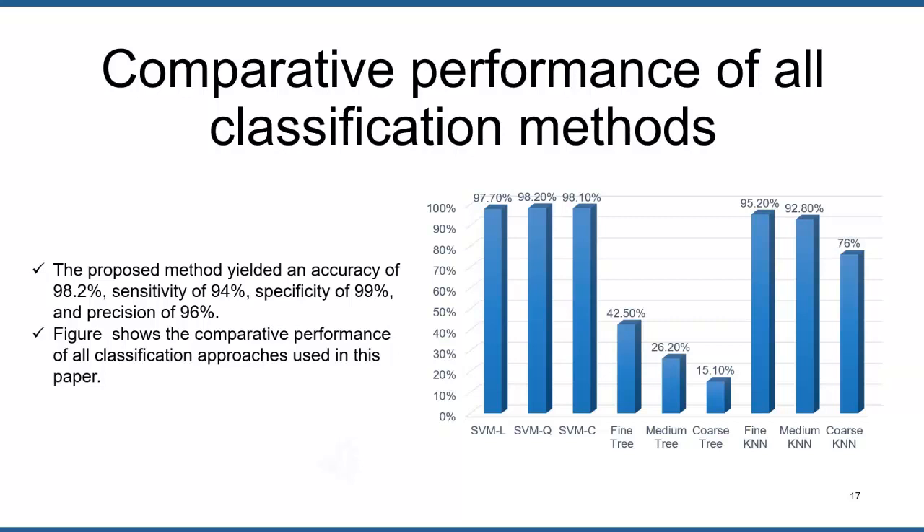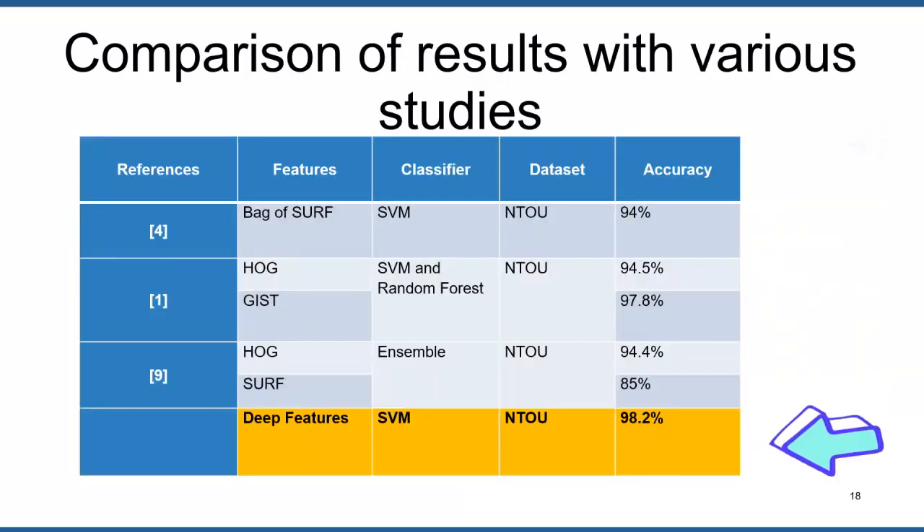The proposed method achieved a sensitivity of 94 percent, specificity of 99 percent, and precision of 96 percent. This table compares the results of the proposed work with earlier research on the same dataset. Reference four used Bag of SURF features with an SVM classifier to yield 94 percent accuracy. Reference one adopted HOG and GIST feature extraction approaches to generate 94.5 and 97.8 percent results respectively. Compared to these works which rely on handcrafted features, our method is more accurate, reliable, and generalized. Another study used HOG and SURF features with an ensemble method to produce 94.4 and 85 percent accuracy respectively.